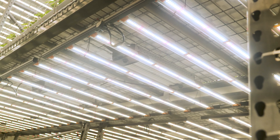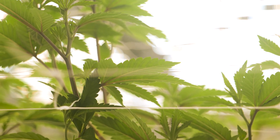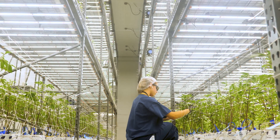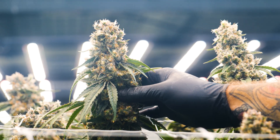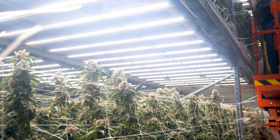Fluence has been a great company to work with. They have, in my opinion, the best light on the market. Their customer service is awesome — anytime we have an issue, it's resolved next day. My grower loves working with them. They're better for our heat load. I don't see any reason why anyone would go back to high pressure sodiums, in my opinion.